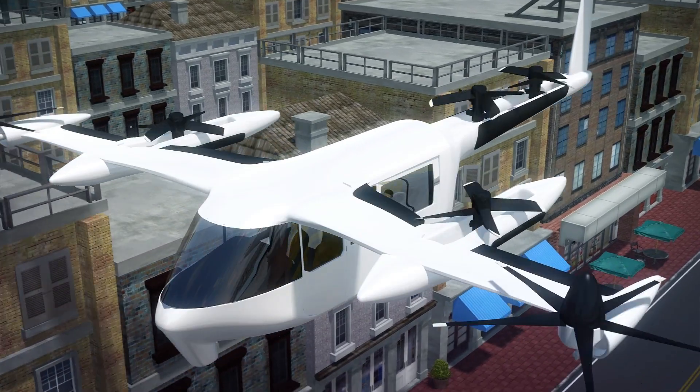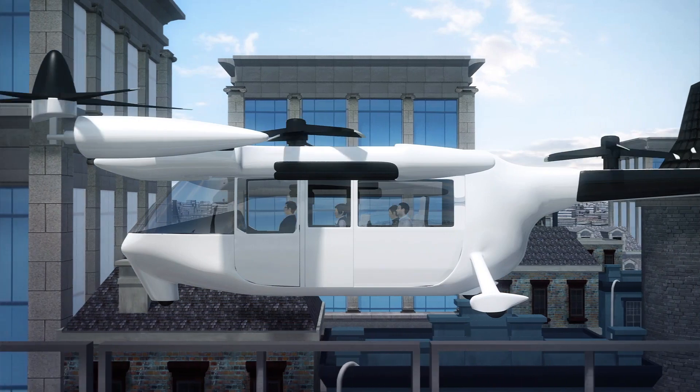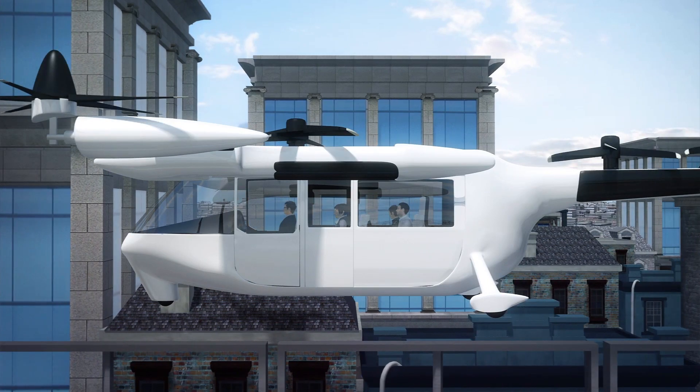Uber states on its website that it aims to demonstrate flights in 2020 and for the service to become commercially available in 2023. Dallas and Los Angeles would be the first places to offer this service commercially, with Melbourne being the first city outside the U.S. to host trials.